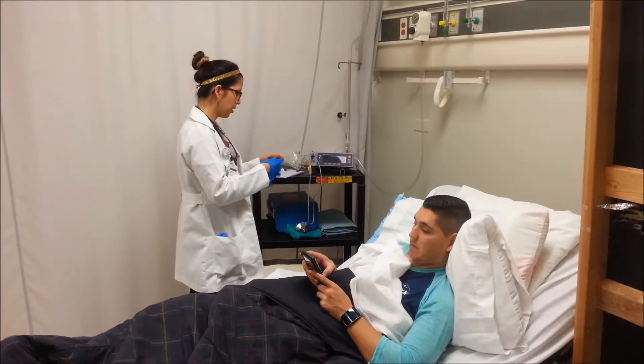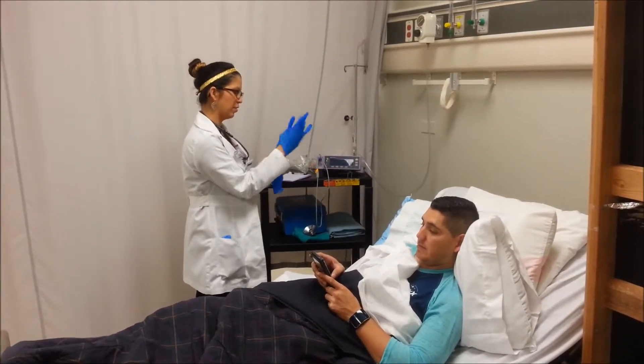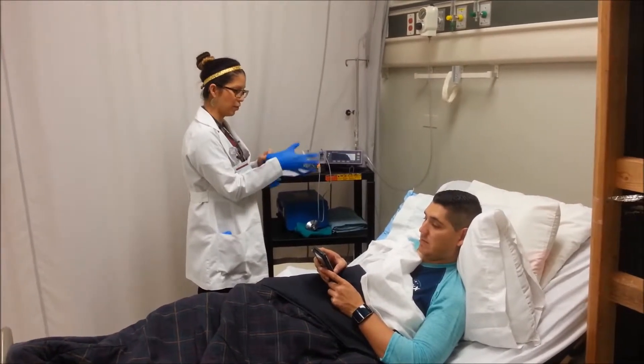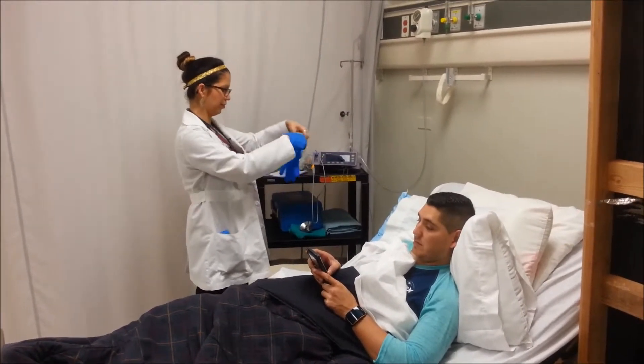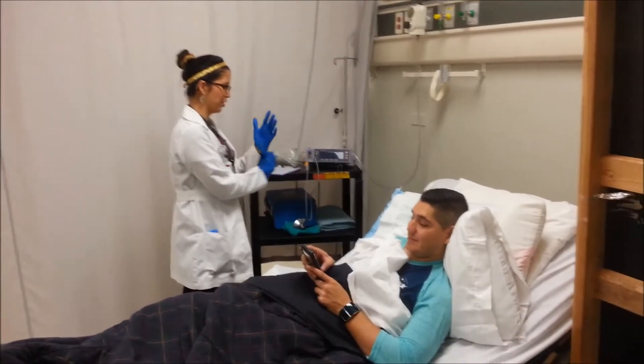Anybody come to visit you today? No, not yet — supposed to later. They do have some volunteers; I can send one up if you want to visit. They hot? I might, but I'm not sure.